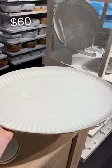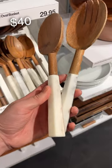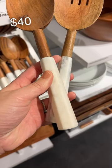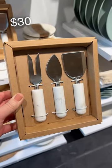How gorgeous is this massive oval platter — that is perfect for a turkey or whatever else you love to serve on Thanksgiving. These are probably the classiest salad serving spoons I have ever seen, along with this cheese knife set, both of which would make a great hostess gift.